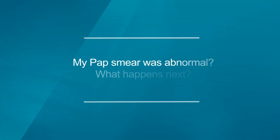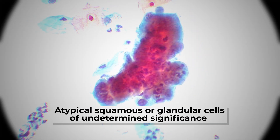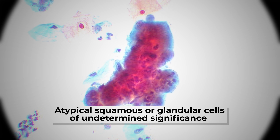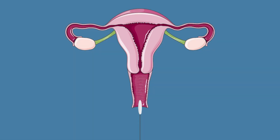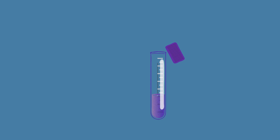Here's a question: what if your pap smear was abnormal? What happens next? You may see terms in your pathology report like atypical squamous cells of undetermined significance, or atypical glandular cells of undetermined significance. These might be scary words, but it doesn't mean that you have cancer. It does mean that you should have a follow-up appointment to discuss additional testing or examination. Remember, the pap smear test is a screening test, meaning that it is the first piece of information that may require additional testing to get a final diagnosis.